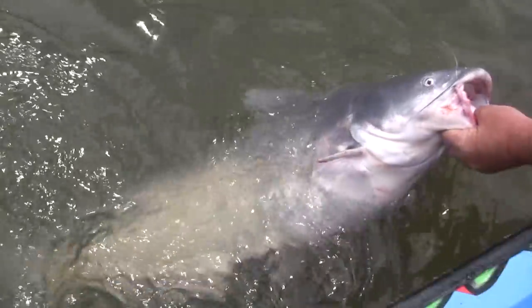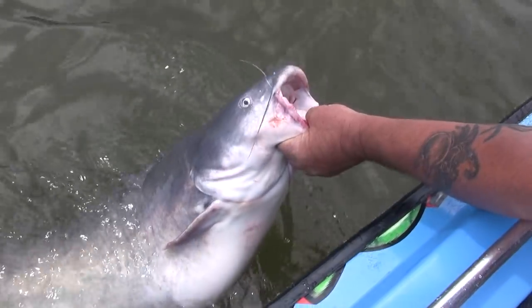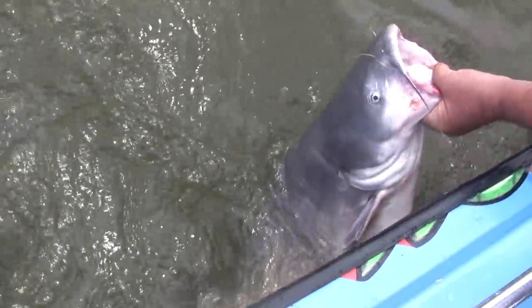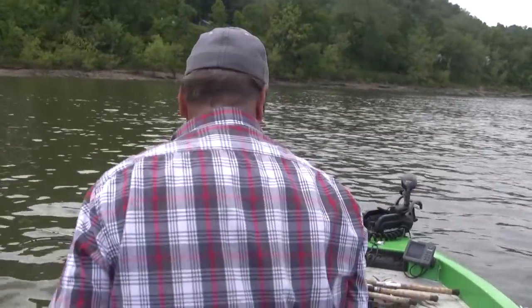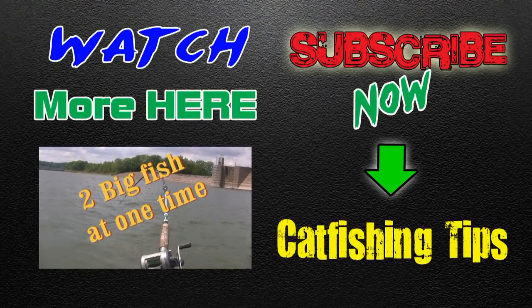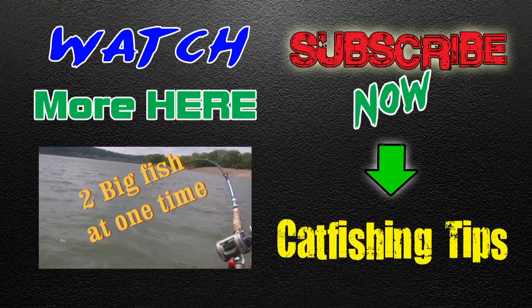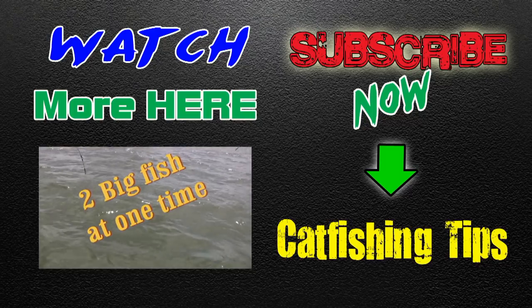Well if that ain't a hog I don't know what is. I've caught bigger fish but the quality of fish here in this river, where the commercial fishermen don't fish, is astonishing. Hell yeah. Let's go find another one — it might be the same one, I don't know. It might be a different one. Two big fish at one time.